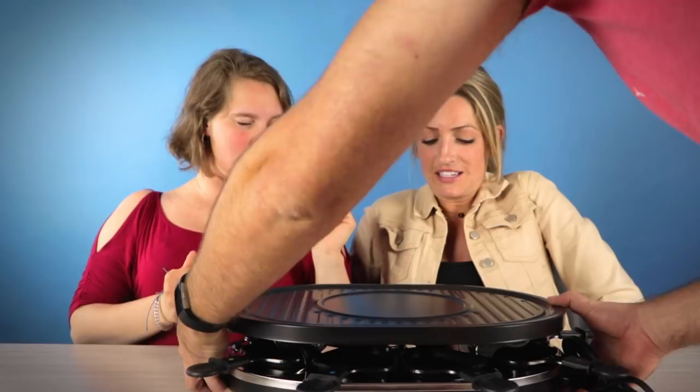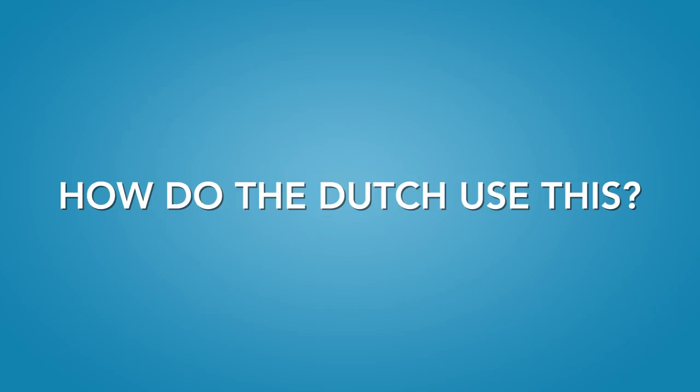Oh no! Oh my god! I know this! I do know this! It's called... No idea.